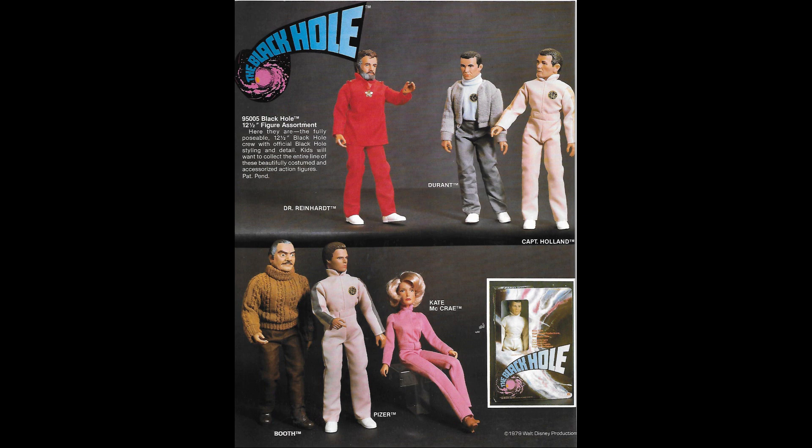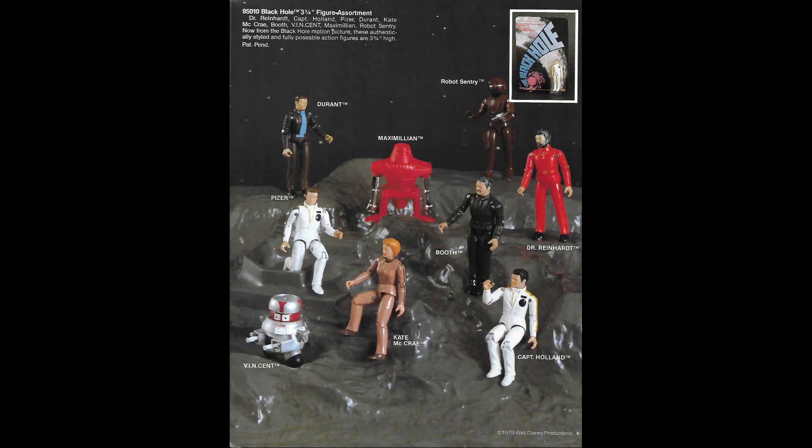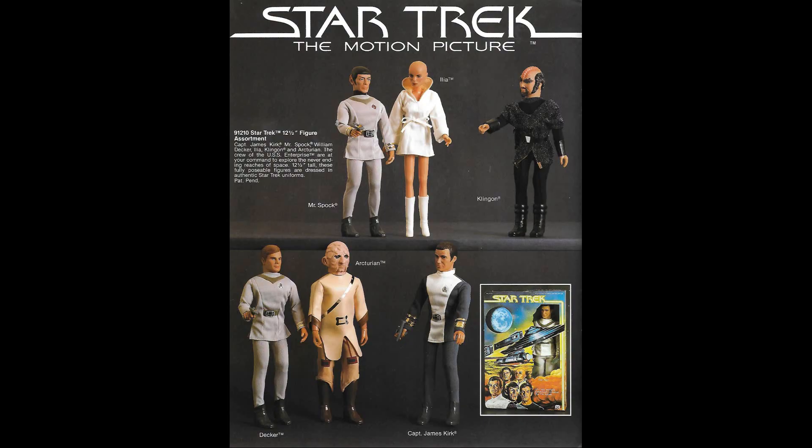The catalog then segues into Mego's big sci-fi blockbuster for 1980, which was Disney's The Black Hole. We have the 12-inch figures all tooled up and ready to go — all they had to do was the heads. But as we look at the three-and-three-quarter-inch range, you can see that it's only the first wave of figures, and that Bob Humanoid and Star from the second wave have not been featured. They would ultimately not get a U.S. release.